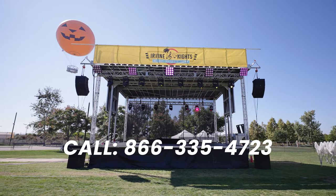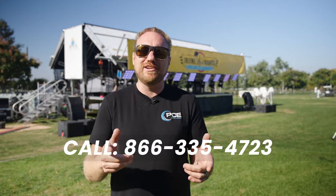If you want to learn more about this product and how it's going to be able to help save you time and money, reach out to us here at PCE.